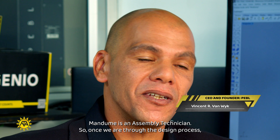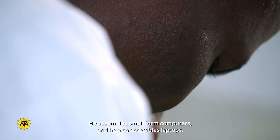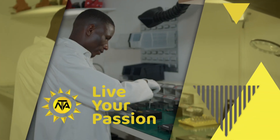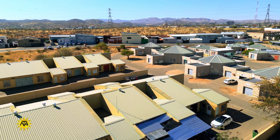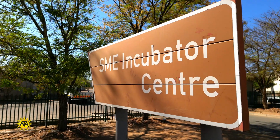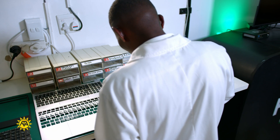Mandume is an assembly technician. Once we complete the design process and the components arrive here, that's when Mandume starts working. He assembles small form factor computers and he also assembles laptops. With his innate skill and ability, Mandume has taken to his new environment like a fish to water. His enthusiasm and natural technical proficiency make him excel in an intense production environment.